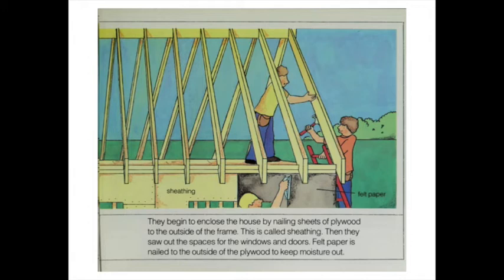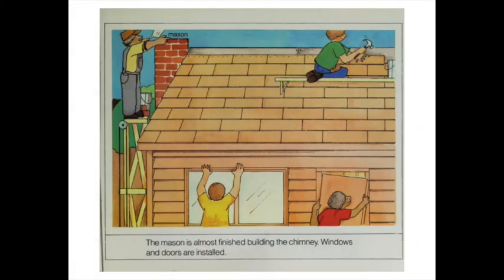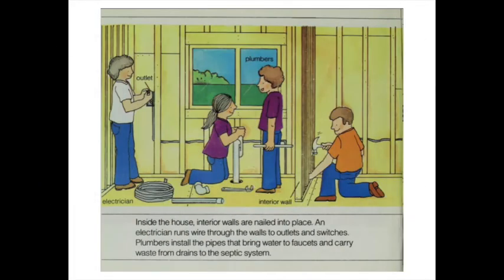Felt paper is nailed to the outside of the plywood to keep moisture out — moisture is another word for water. On the roof, a carpenter is busy nailing down shingles. Other carpenters nail clapboard siding to the side of the house, day after day. The work continues. The mason is almost finished building the chimney. Windows and doors are installed. Inside the house, interior walls are nailed into place. An electrician runs wire through the walls to outlets and switches. Plumbers install the pipes that bring water to faucets and carry waste from drains to the septic system.